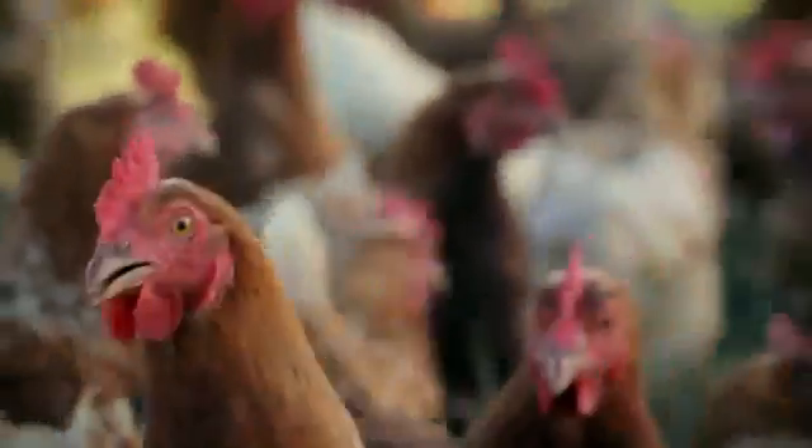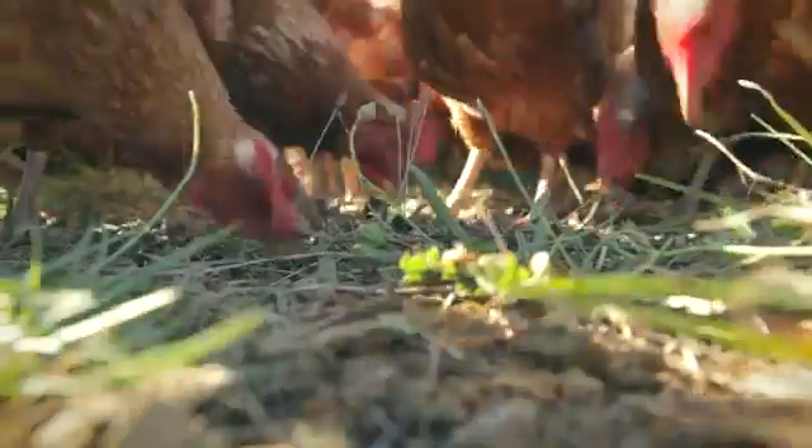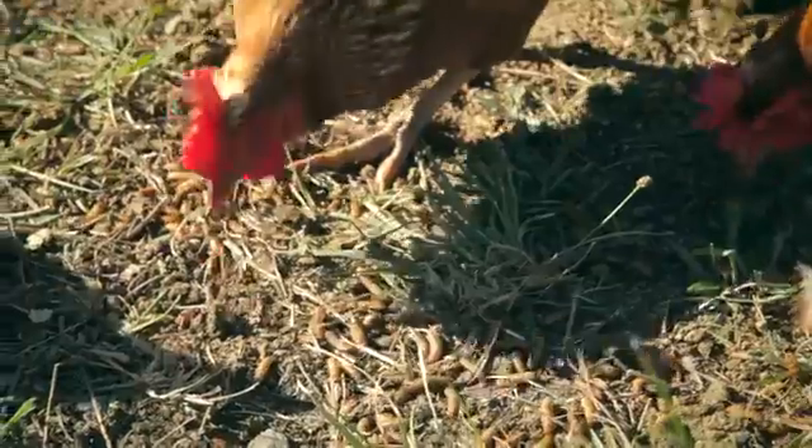If you look back in history when the dinosaurs were roaming the planet, what did the chicken or the fowl in those days eat? Well, they ate maggots and they ate grubs — and that's all we do: we make maggots and feed them to chickens. We just do it industrially and we do it really big.